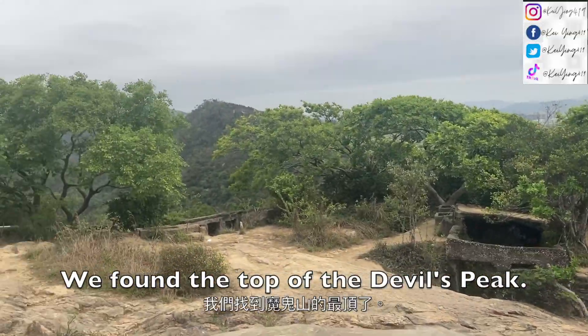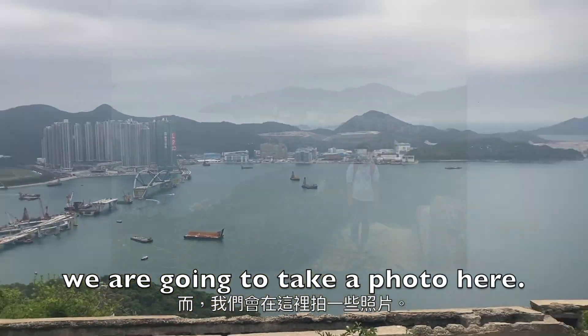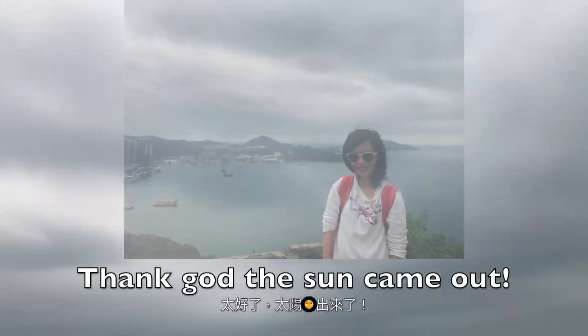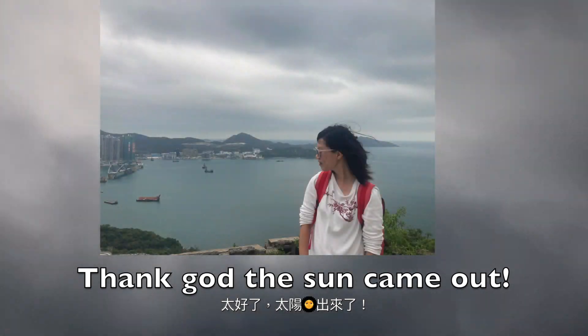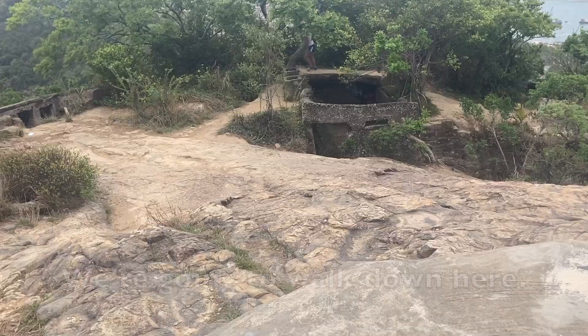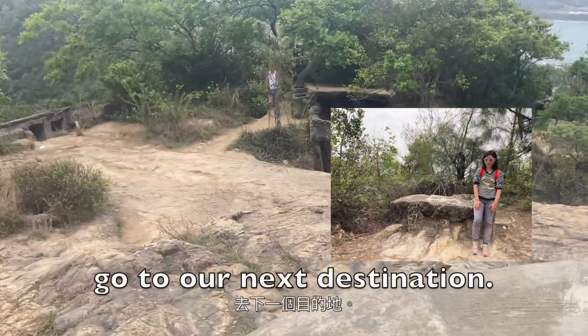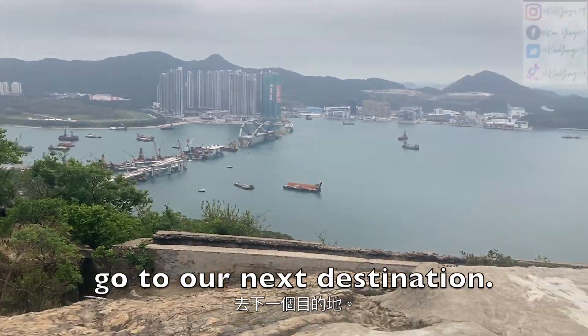We found the top of the Devil's Peak and we are going to take a photo here. Back up the Sunday road, and it's still super windy.